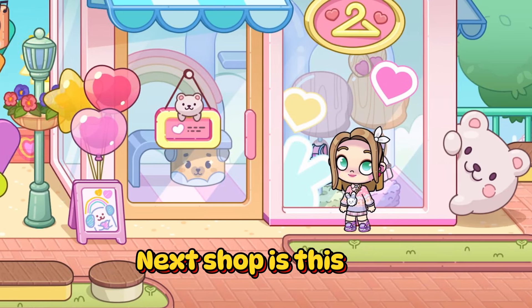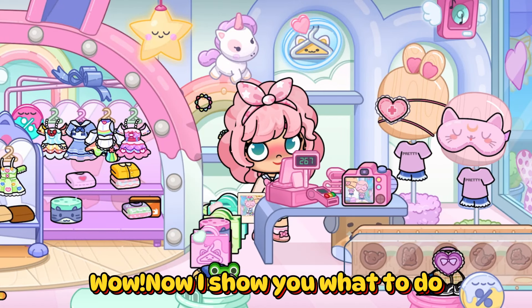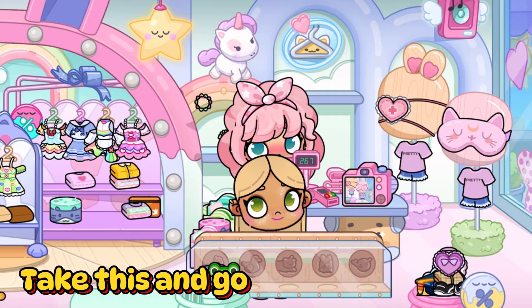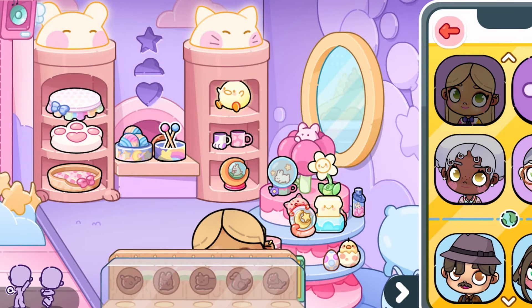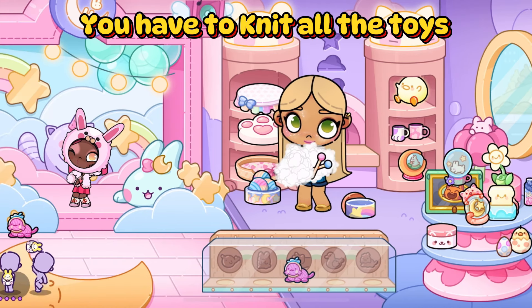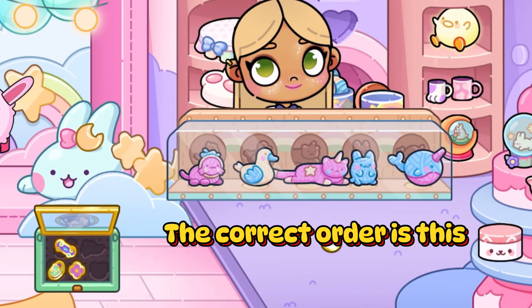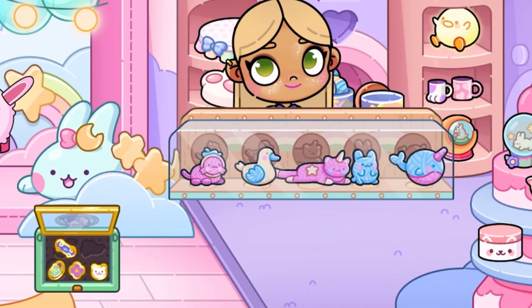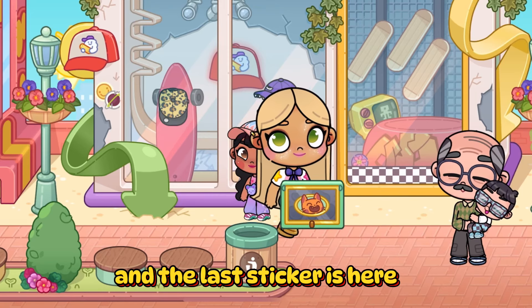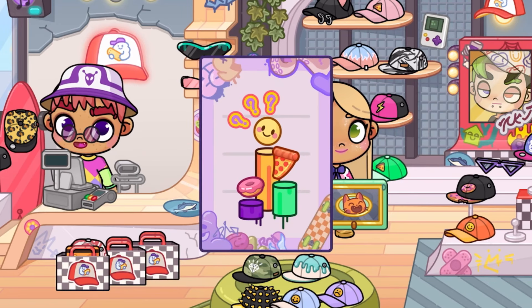Next shop is this. Now I'll show you what to do. Take this and go to the hallway shop. You have to knit all the toys. The correct order is this. And the last sticker is here. Easy!